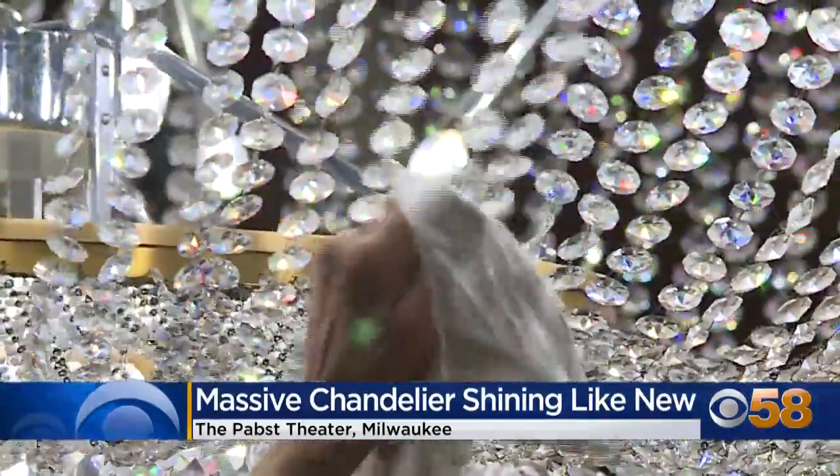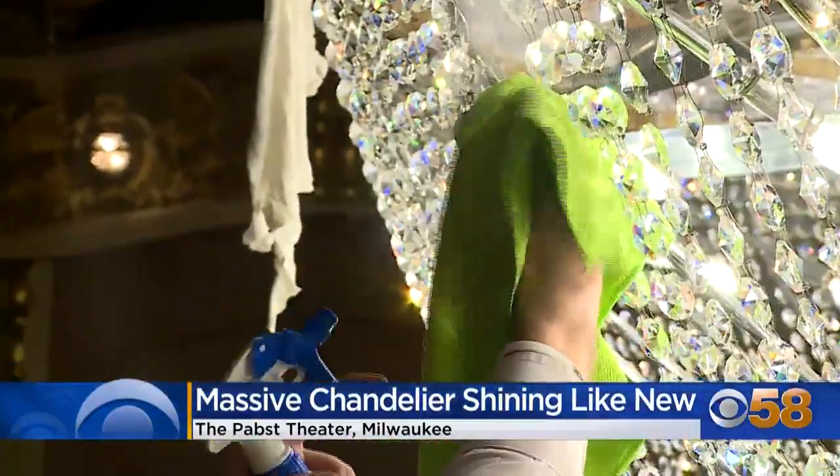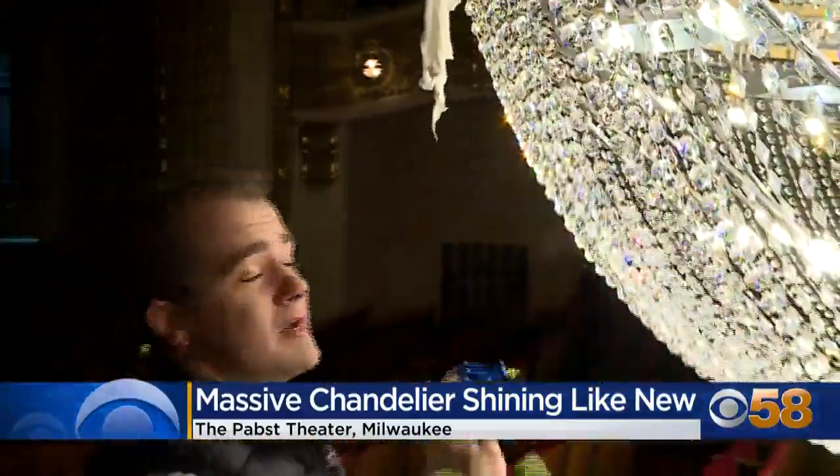Volunteers are helping make sure the sparkling treasures in their city shine extra bright. There's a lot of history here and it's great to share it. The Pabst is always looking for volunteers — we've got information on how you can sign up at our website.